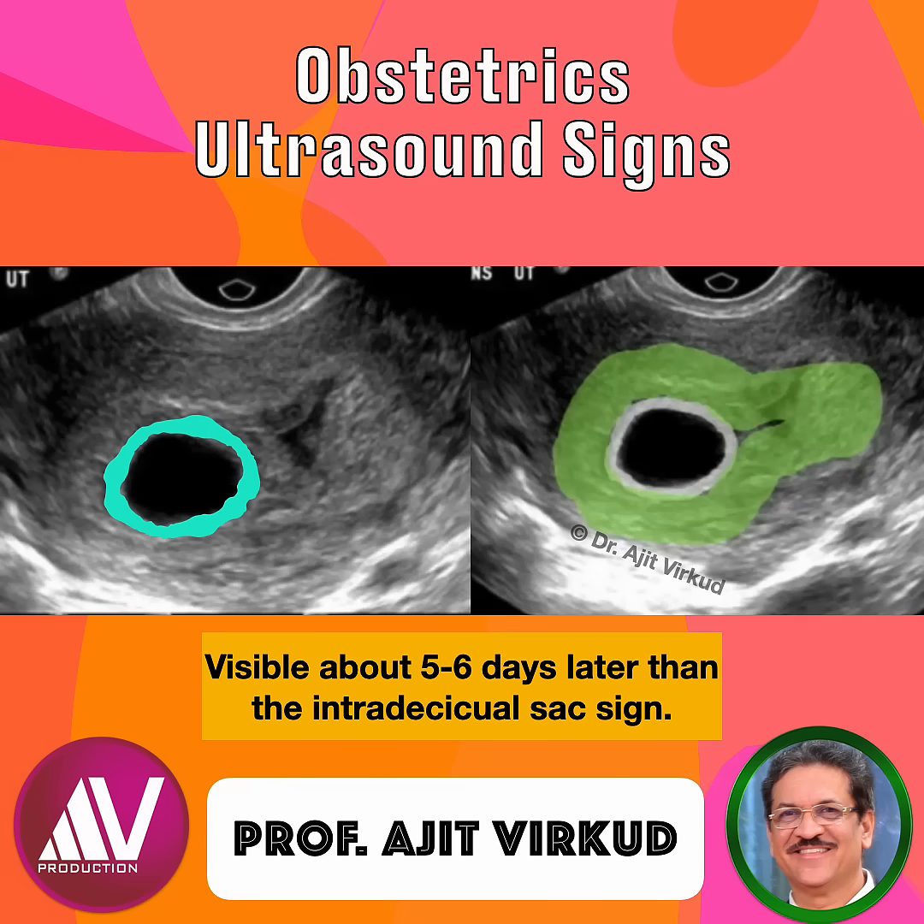In ectopic pregnancy, the double decidual sac sign is absent. There is only one echogenic ring. The pseudogestational sac in ectopic pregnancy usually lacks the double ring, is centrally located, and shows no definitive decidual reaction.